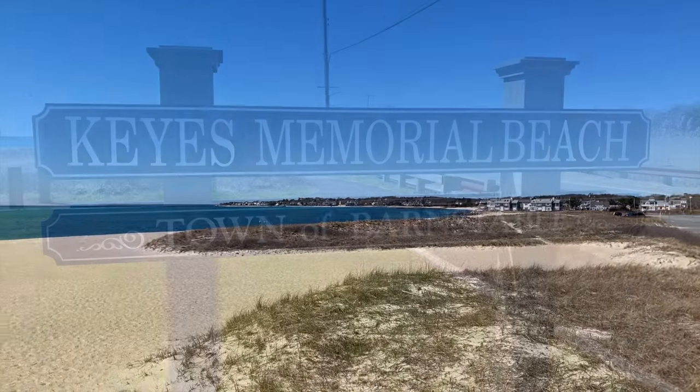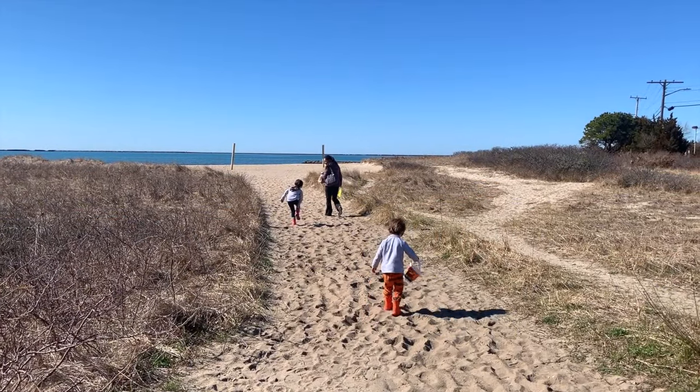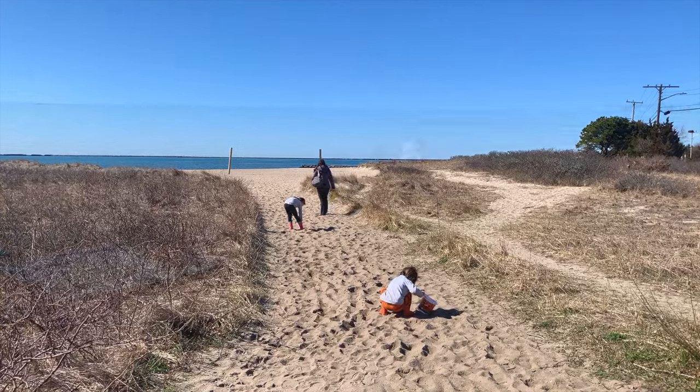We spent a morning at Keys Memorial Beach, which is also a beautiful, peaceful place to play, picnic, and collect shells.